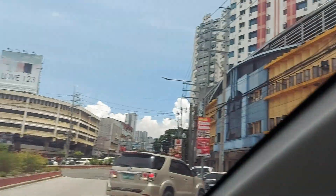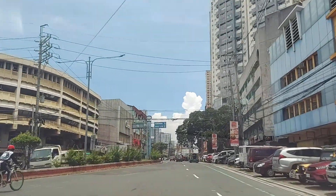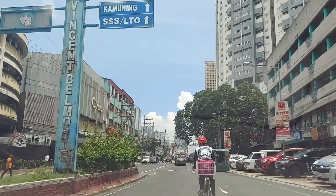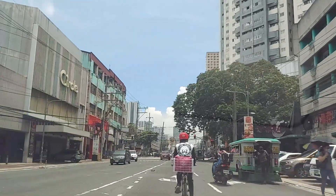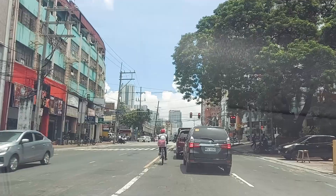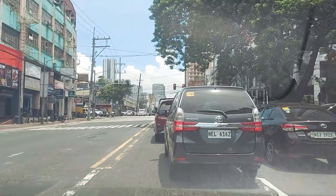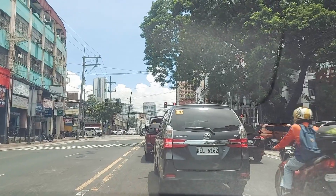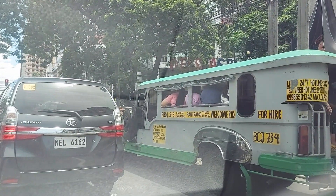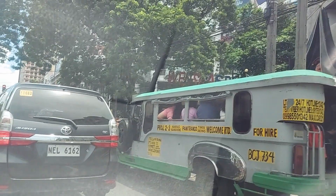Look at those big clouds — they look quite ominous, but it's blue skies, which is quite nice. You've gotta learn some new names. This is the jeepney — it's got 'Welcome RTD', Timog, and a few other places, Project 2-3. I assume that's where that one's going.